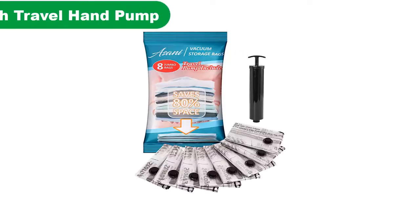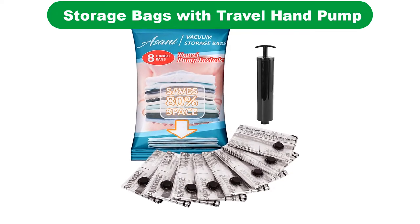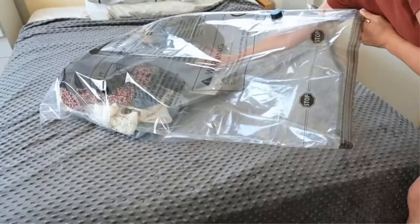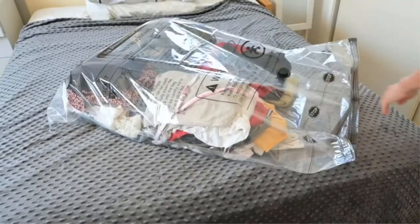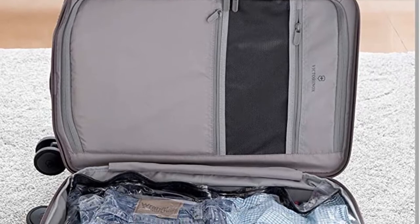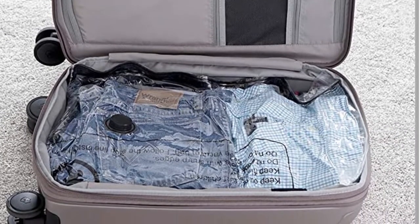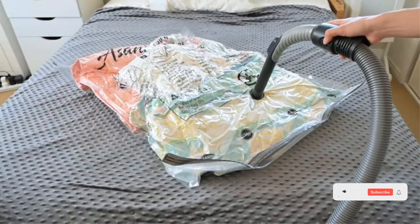Number 2. Our second best pick is the Asani 8-Pack Vacuum Sealer Bags. This may only be a pack of vacuum sealer bags, but its functionality makes it one of the fairest deals you can get as far as vacuum sealing for clothes is involved. The bags are meant for clothes, towels, blankets, and plush toys. It comes with a double zipper seal that has a triple seal turbo valve to help you get the air out of the bags completely.